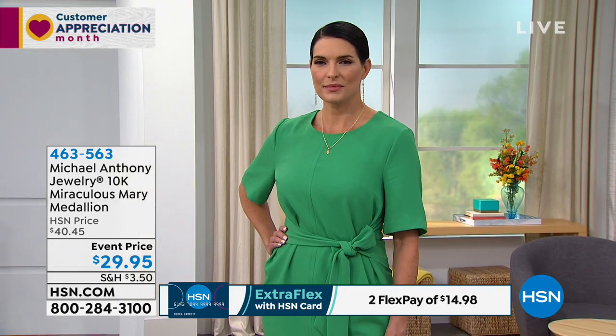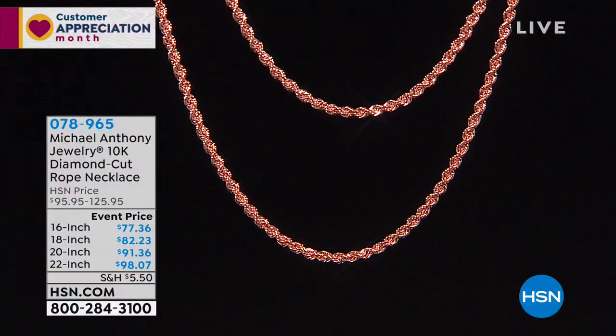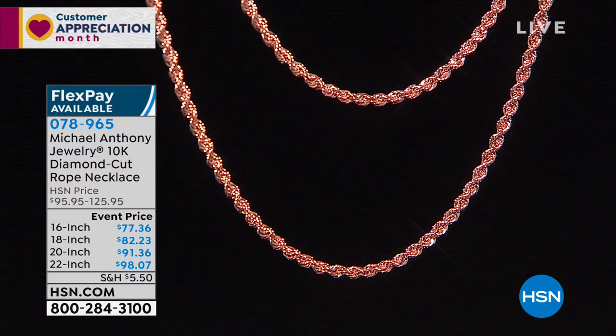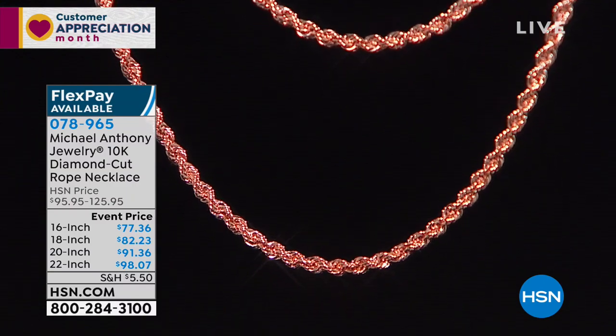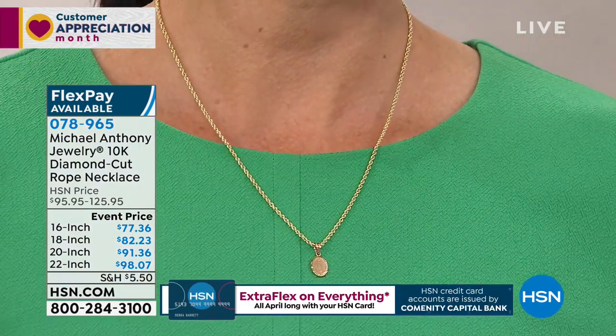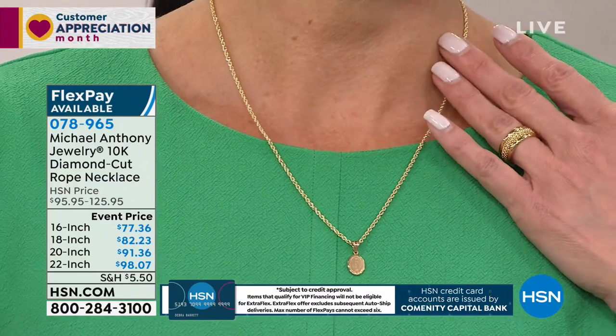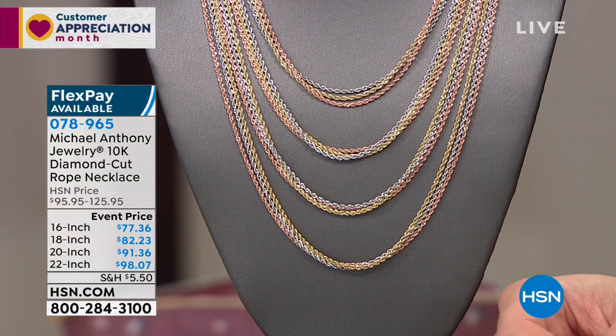We are moving on now to one of my favorite pieces, collections — just the most gorgeous. This is the 10-karat gold diamond-cut rope necklace. If you want your one-and-done beautiful rope necklace that just catches the light because of all the diamond-cutting — Anthony created that process. It was originally used only when it was invented; they could make only wedding bands, because they were round.